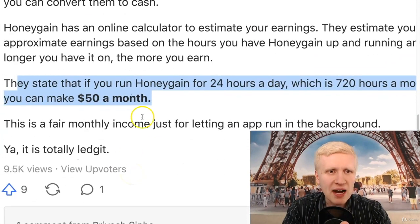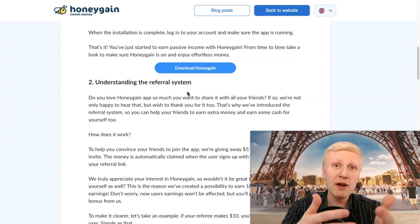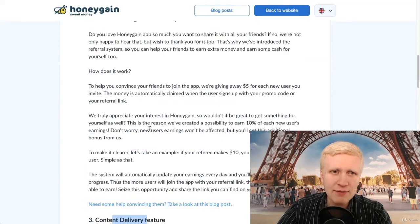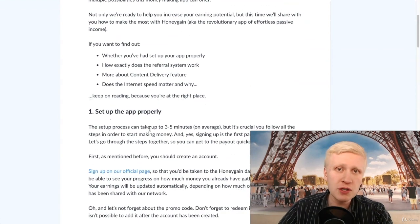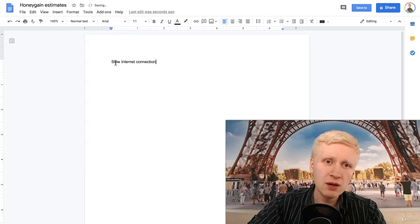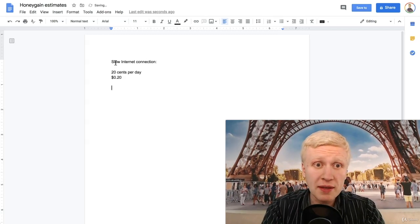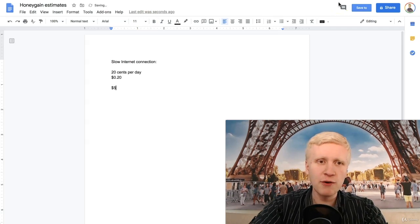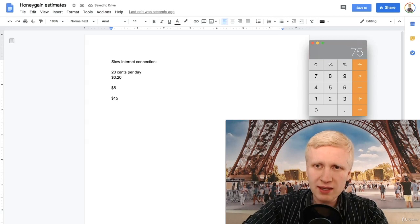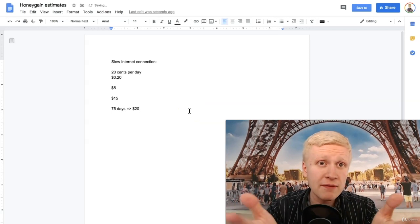$50 per month — I would say that's probably the maximum if you are using only one internet connection. They also have other ways to earn, like a referral system where you refer friends and they start earning. You need to set it up properly; it takes around three to five minutes. With a slow internet connection, it would be around 20 cents per day. You get that $5 for free using my link, then you need to earn $15 — divide that by $0.20 per day, and it will take 75 days to cash out that $20.